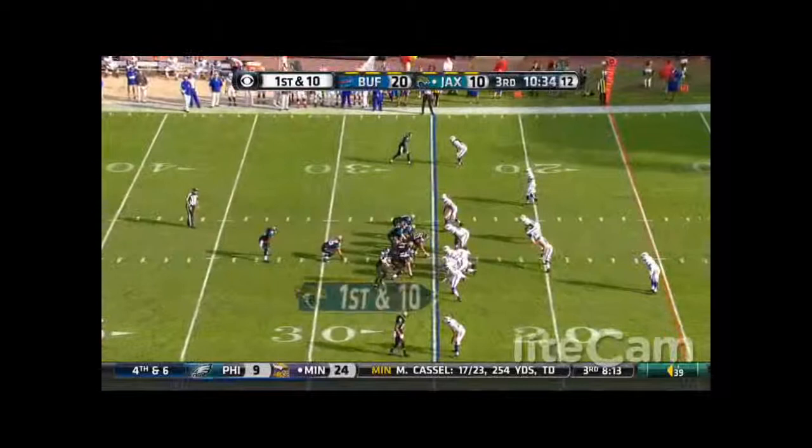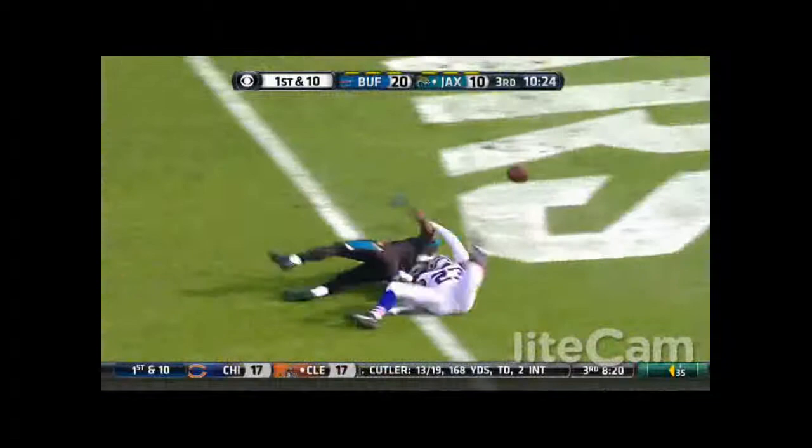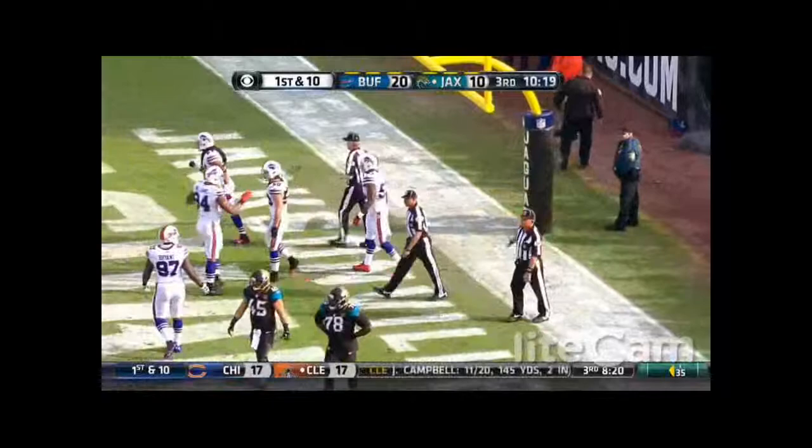Denard Robinson on the carry, has some room — the Wolverine lost the football before he got in, and that's going to be a touchback for Buffalo. Robinson fumbled at the one. Aaron Williams forced the fumble — the third turnover of the day by the Jaguars.